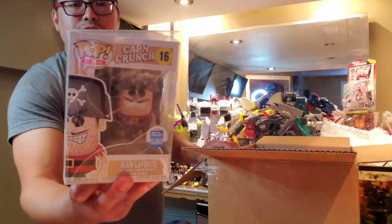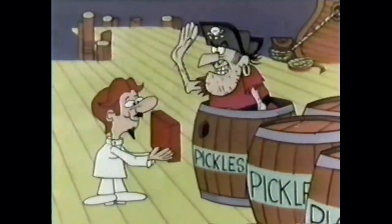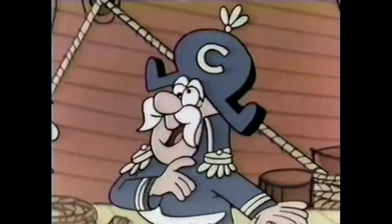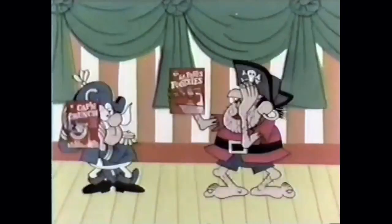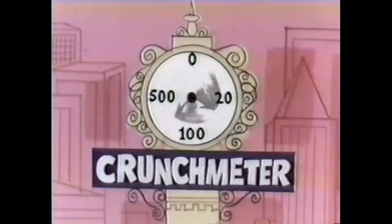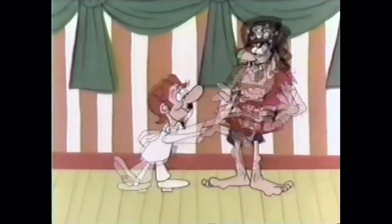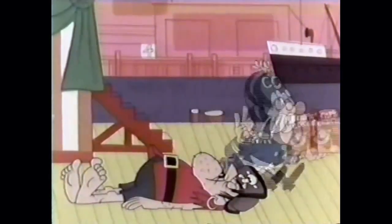[Captain Crunch commercial plays]: Jean LaFoot challenges Captain Crunch to a crunching contest, but Captain Crunch wins with his cereal being crunchier, sweeter, and made of corn and oats with two kinds of sugar. LaFoot's concoction of eggshells, celery sticks, and blackboard chalk loses the contest.